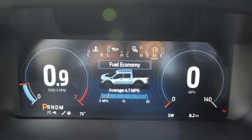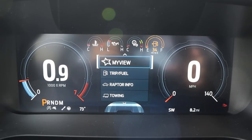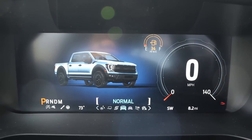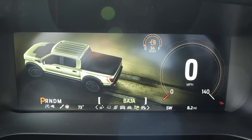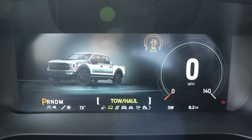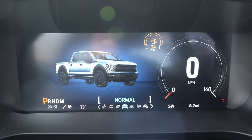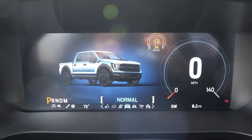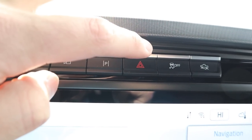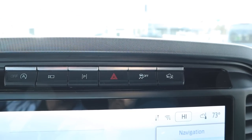Here's the center gauge cluster — a full digital gauge cluster where you can scroll through different menus to see various bits of info. There are drive modes: normal, off-road, Baja, and rock crawl on one side, and sport, tow haul, and slippery on the other. You can't go in a full circle through the drive modes, which is a minor downside. Up top we also have auto stop-start, camera, parking assistance, hazard light, stability control, and off-road cruise control, all at the top of the infotainment system.